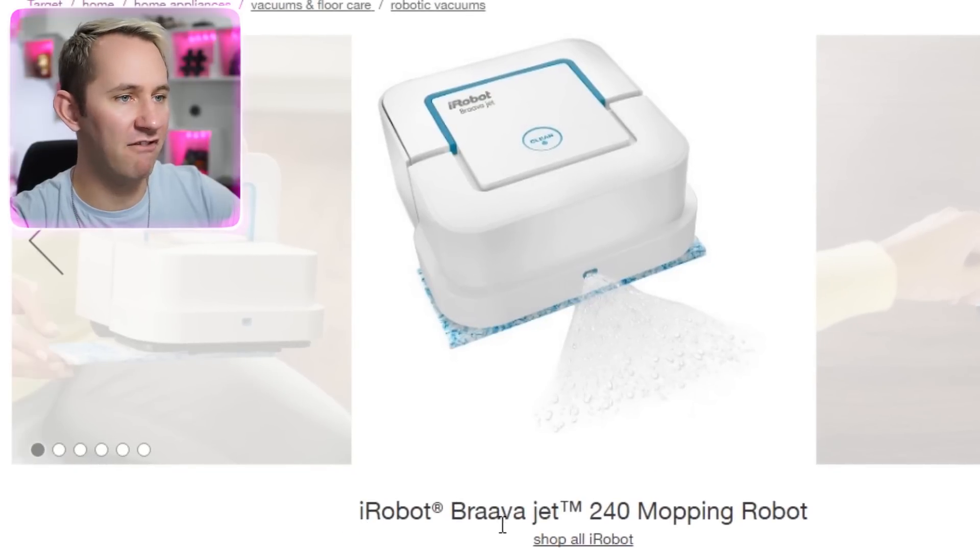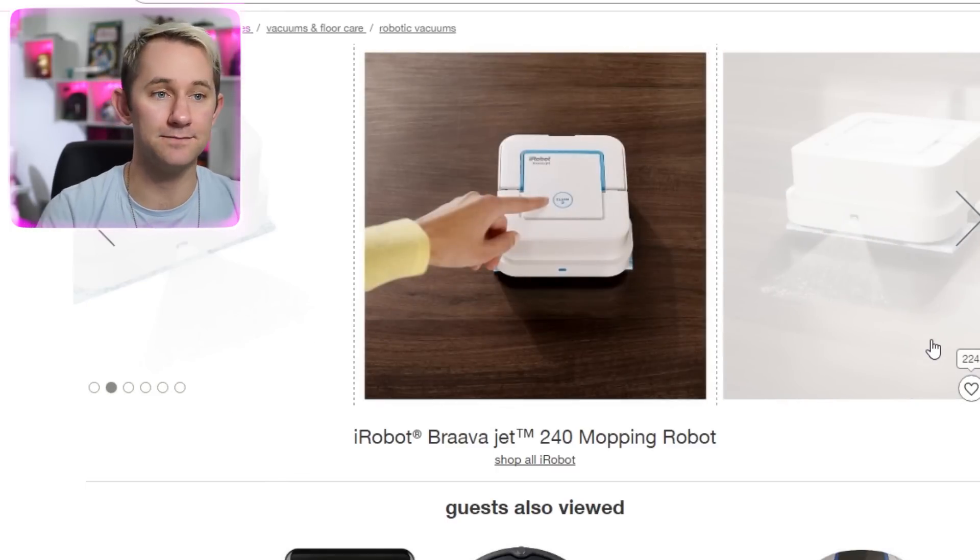Mop robot. iRobot Brava Jet 240 mopping robot. I looked into these — you have to consistently watch it, babysit it almost, consistently wring it out, change the mop. It's like a Swiffer, and it's not like actually scrubbing. However, I do have a robot vacuum cleaner — the brand Neato — and holy junk, it works well if you have hard floors like tile or wood. Most helpful positive review: 'Fill it with water, push the button, turn on Netflix.' Most helpful negative review: 'This item kept going to corners and other objects and getting stuck. I would also spray and leave puddles on the floor.' Here's an issue with the iRobot series — the vacuums bounce around. The Neato one that I have systematically moves throughout the room and actually gets every little bit.